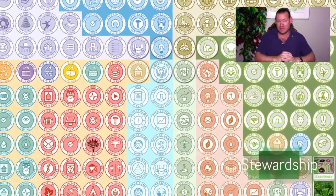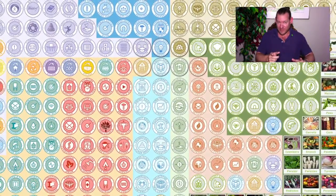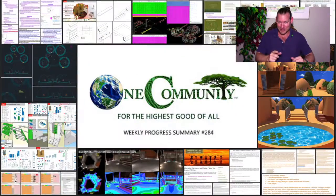One Community is creating the open source tools, tutorials, resources, and do-it-yourself instructions necessary to do exactly that. This is our Highest Good Living Models plan and how we're doing it. So with all that said, here's one week of our team's progress and accomplishments working towards this goal.